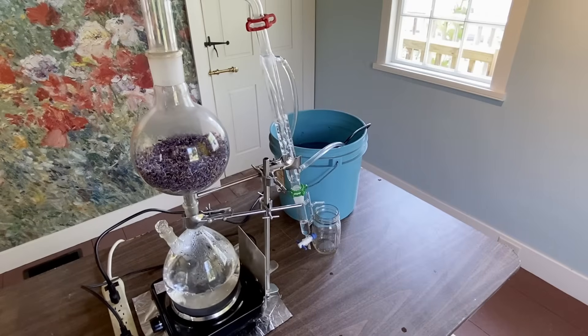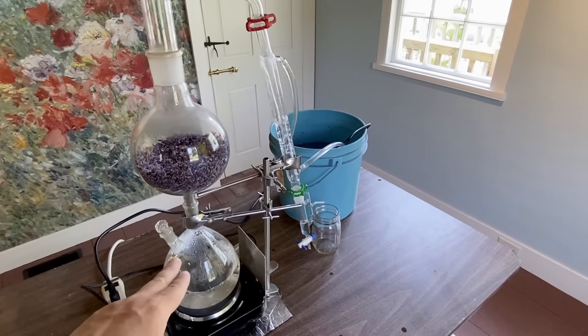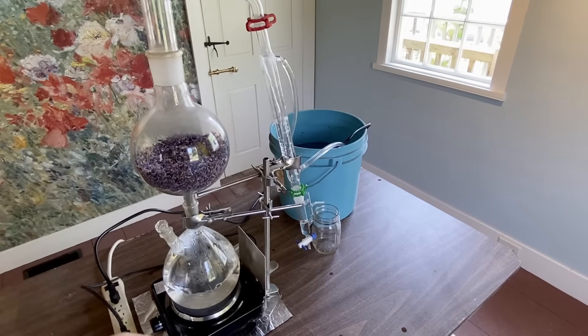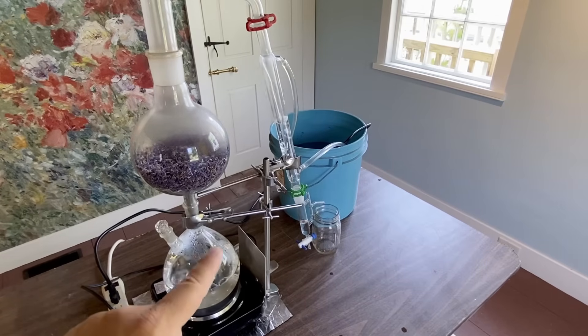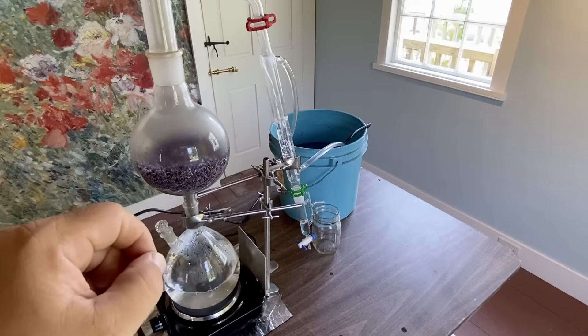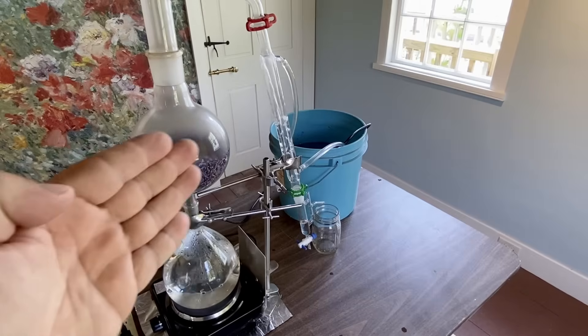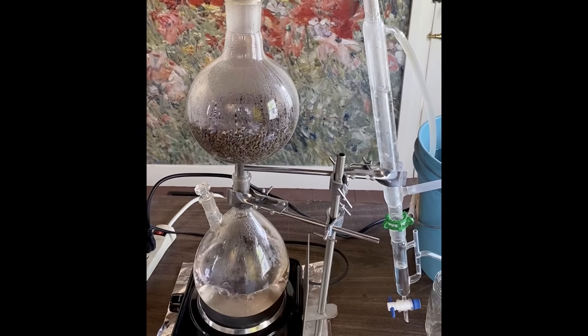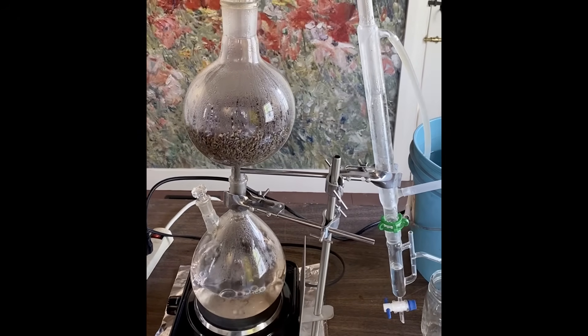We've got a nice simmer going. The key to temperature with these hot plates — it was certainly Bunsen burners or natural flame initially with distillation in early America, but eventually we started using hot plates by the 20th century. Some allow a digital screen to control exact temperatures, but with these inexpensive versions you have to find that sweet spot. You want to simmer. If you go too high with temperature, you will start cooking your plant material, and that aroma and flavor will get distilled into your final product. So be careful with temperature — that steam is passing through the lavender flower and condensing on the right side.